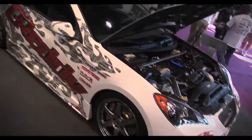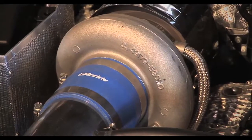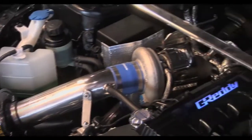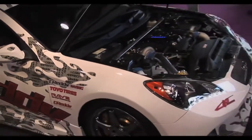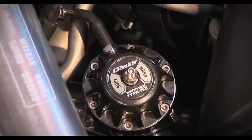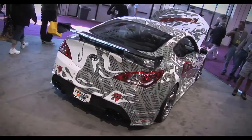Over on the Hyundai stand, Gretti's Genesis Coupe demo car was sporting a bunch of new parts, including a 20G turbo kit, inlet manifold and front-mount intercooler kit. With big brakes, aftermarket wheels, body kit and graphics, this coupe turned out to be one of the more modified examples at the show.